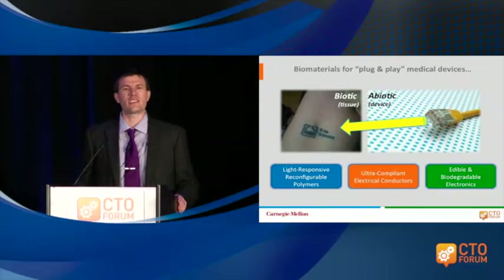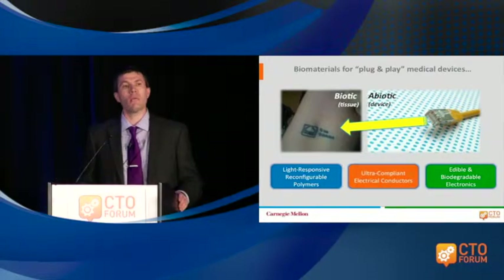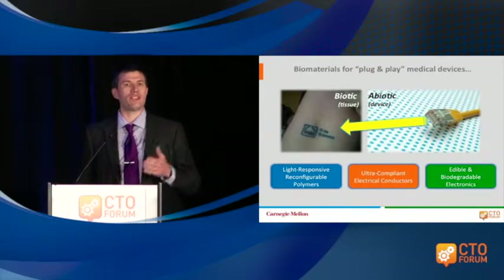These can be things as simple as a percutaneous catheter that goes into your skin that's infection-resistant, all the way to extremely complex devices that are designed to integrate mind and machine through things like brain-machine interfaces to control robotics. One recent effort in my group is the idea of using edible electronics as a way for diagnostic and therapeutic applications.